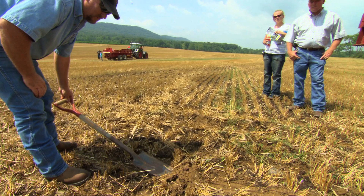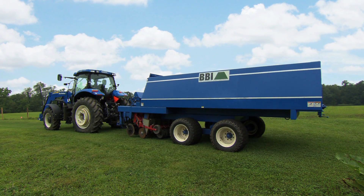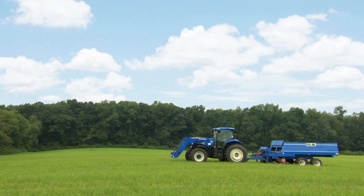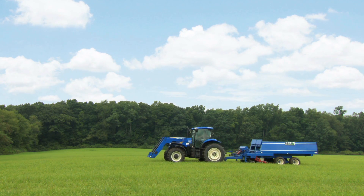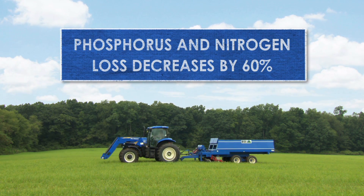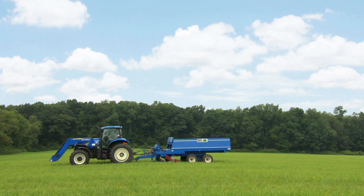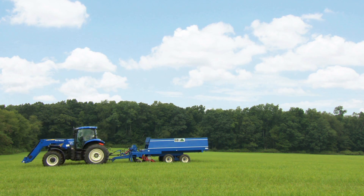Recently, USDA's Agricultural Research Service developed a subsurface applicator of dry manures specifically for no-till and grassed soils — we call it the subsurfer. Early research in Pennsylvania and Maryland showed that the subsurfer decreases phosphorus and nitrogen in runoff by more than 60% compared with surface application in the same soils.